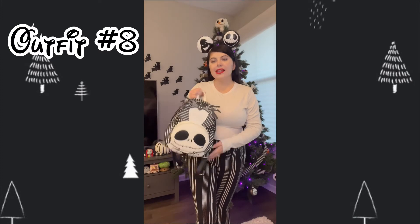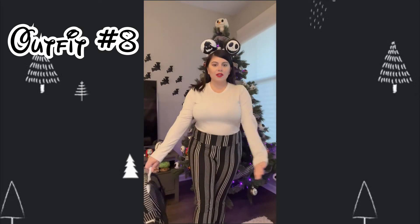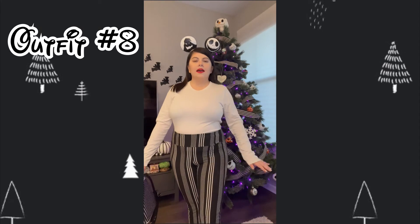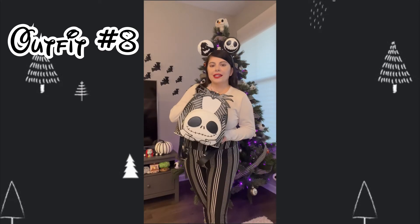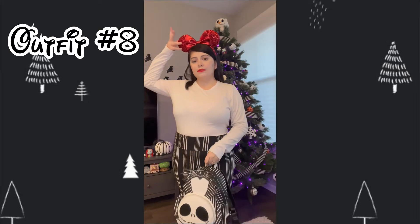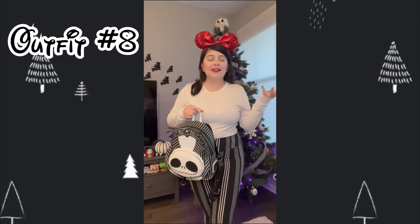The next outfit is Jack Skellington inspired, because he's Sandy Claws! We have these Nightmare Before Christmas ears featuring Jack, Oogie, and Zero on the back. I have a white long sleeve shirt paired with these striped pants — kind of like culottes. I wore these to a pumpkin patch and got so many compliments; they're from Walmart and come in different patterns. We'll pair it with a Jack Skellington Loungefly. You could also swap to red satin bat ears or a Santa hat to make it more Christmasy — you can go visit Santa Claus at the Haunted Mansion!